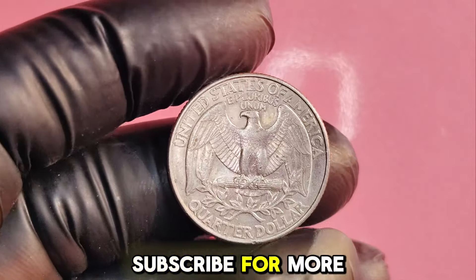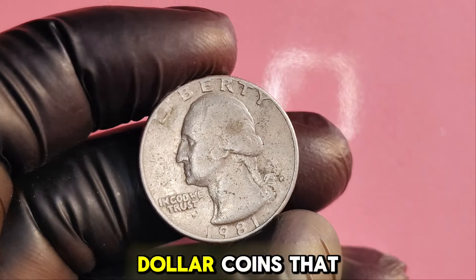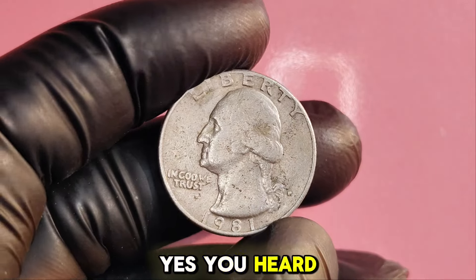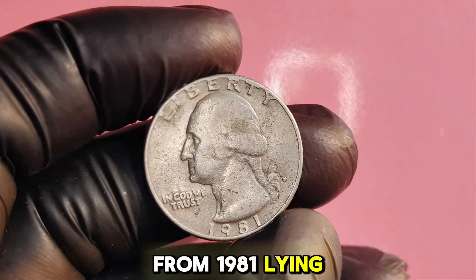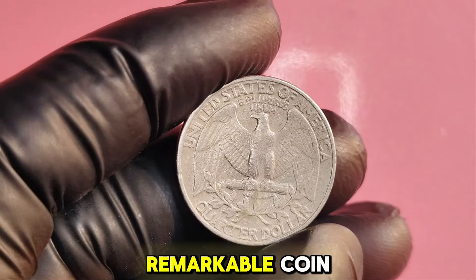The 1981P Washington quarter dollar — coins that could be worth a staggering $1.4 million. Yes, you heard that right. So if you have any quarters from 1981 lying around, you might want to pay close attention. Let's uncover the secrets behind this remarkable coin.